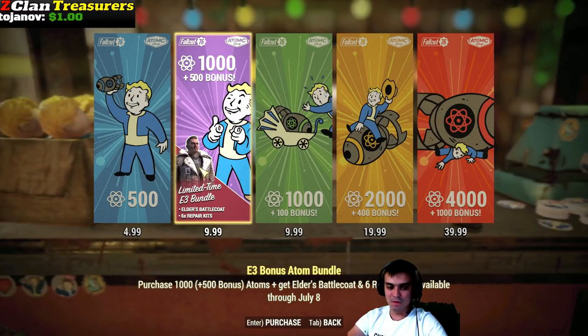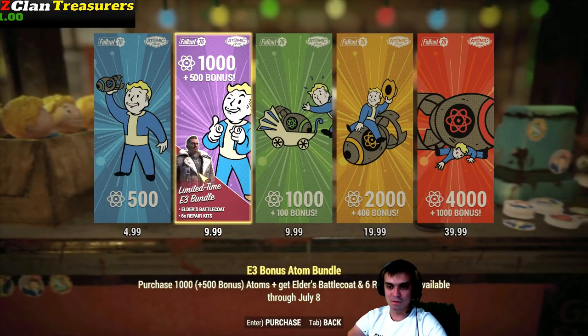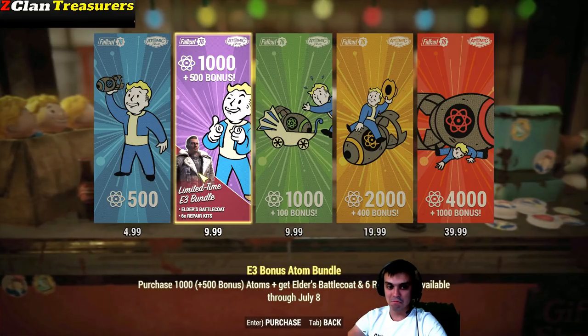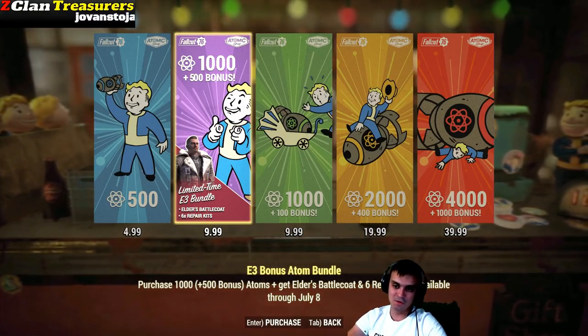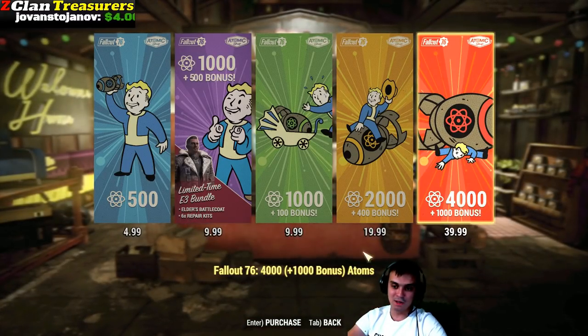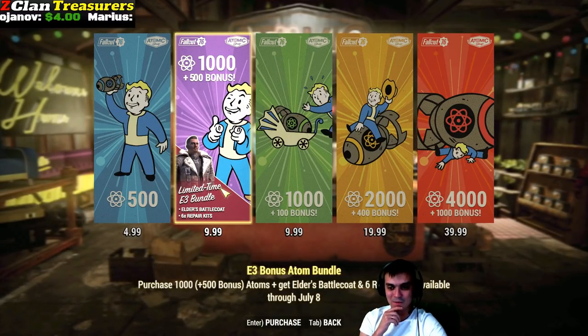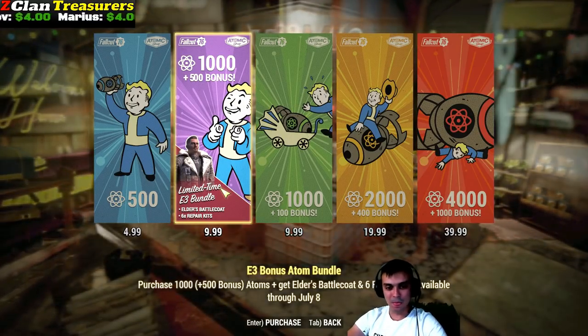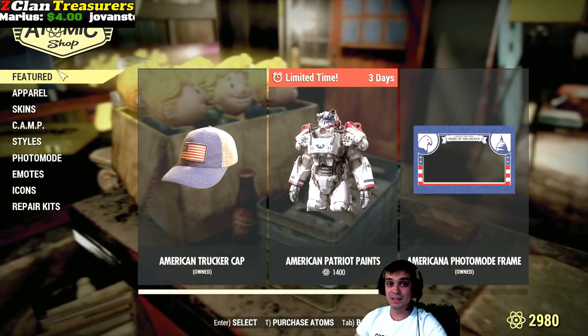If I spend, for example, 4 times these bundles, it's going to be 6,000 Atoms plus Repair Kits, and it's going to be 40 Euros. And 40 Euros normally gives us 5,000 Atoms, so I'd get 1,000 extra. I should have done that when I was buying Atoms. Anyway, I don't need any Atoms right now — I have Atoms, so we're good. It's better not spent right now.